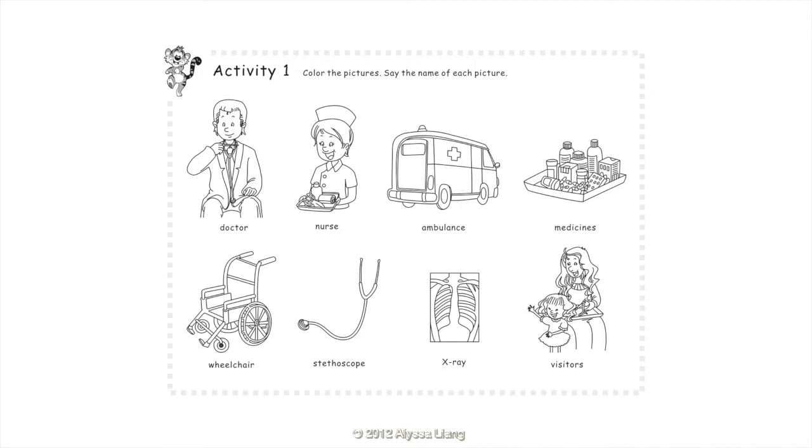Medicines. Wheelchair. Stethoscope. X-ray. Visitors.